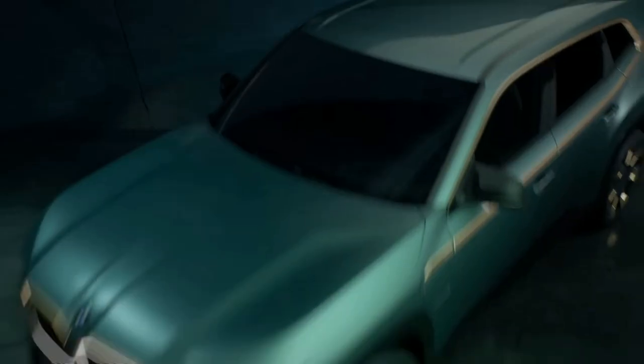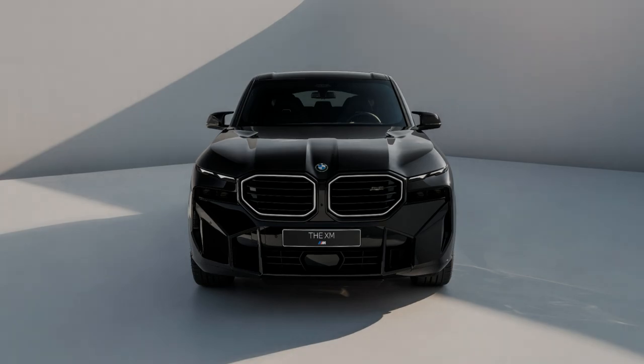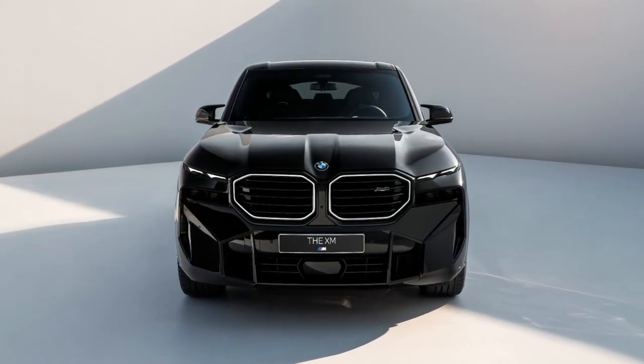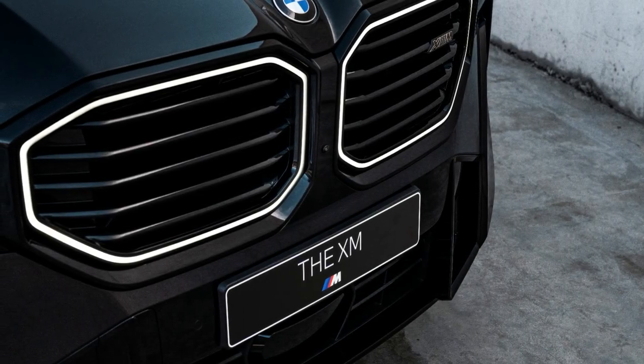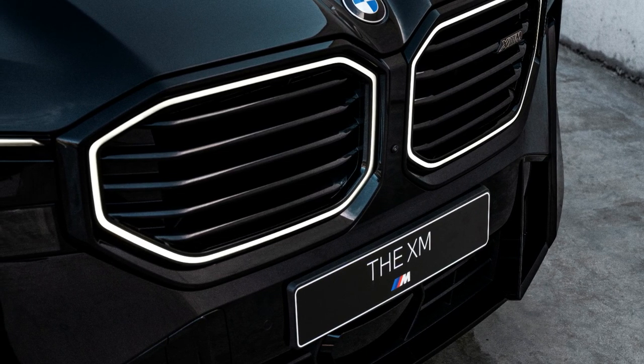BMW has taken the wraps off the new XM SUV. The new BMW XM carries forward the angular design from the concept which was showcased last year. The XM is the first standalone model from BMW's M division since 1981, when the original M1 was discontinued.